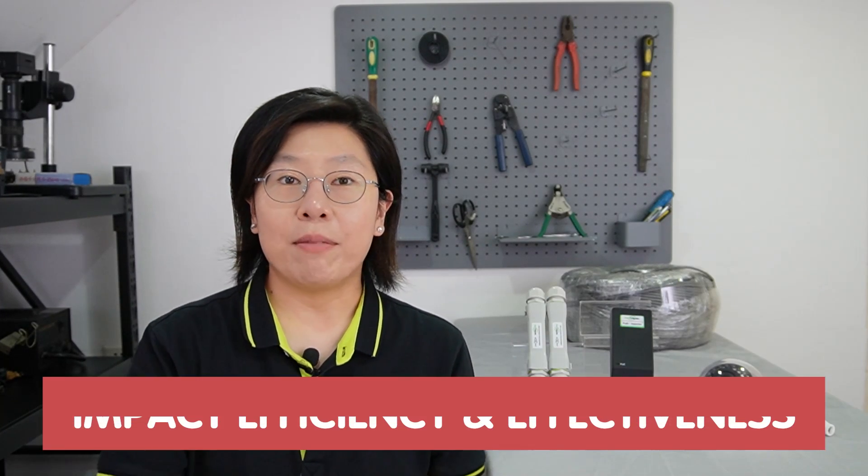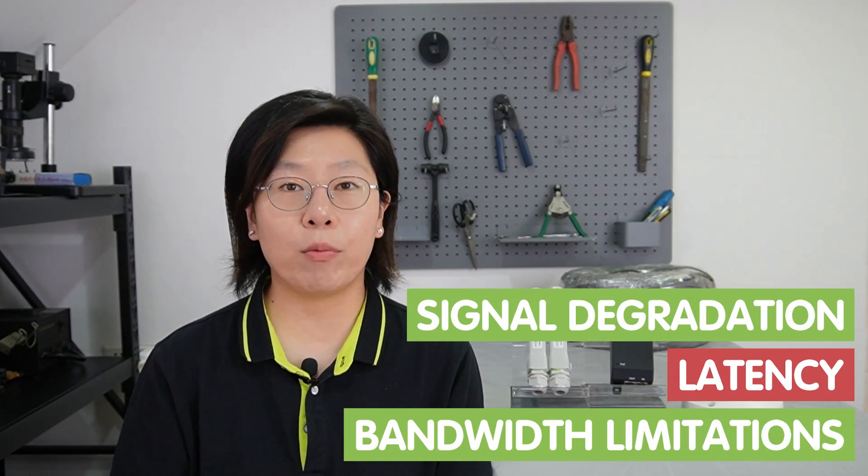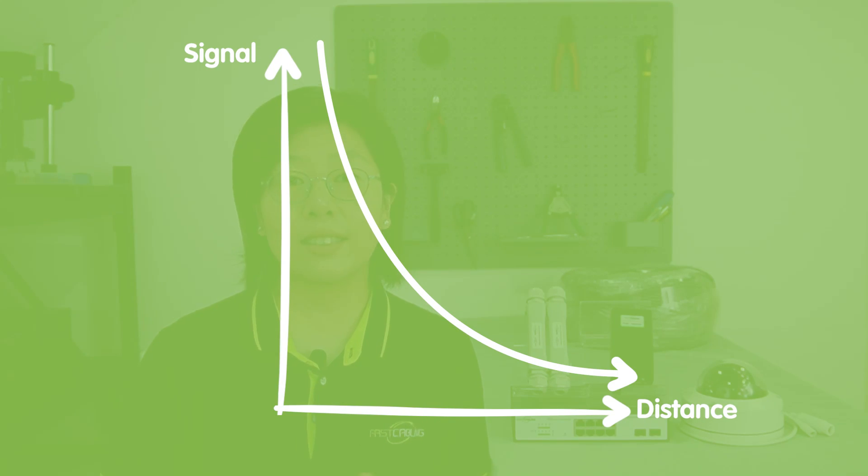This flexibility in camera placement enhances the overall effectiveness of the surveillance system. Additionally, PoE solutions prove to be highly cost-effective by eliminating the need for individual power sources and associated wiring, allowing businesses and homeowners to cut down on installation costs. When it comes to long-range IP camera installation, several network challenges can pose hurdles, impacting the efficiency and effectiveness of the surveillance system. Signal degradation, latency, and bandwidth limitations are among the common issues faced in this setup. Signal degradation can weaken data transmission over long distances, leading to loss of information and compromised video quality, while latency can hinder real-time monitoring and bandwidth limitations can cause congestion and slower performance.